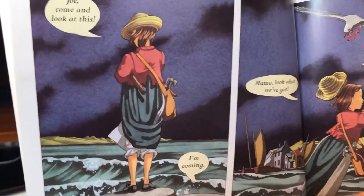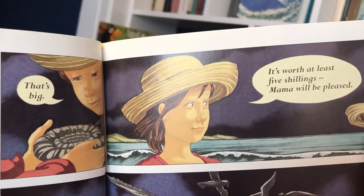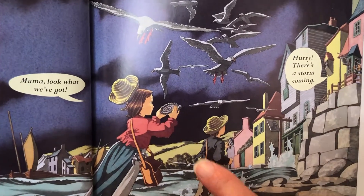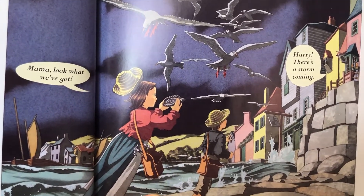Jo, come and look at this. I'm coming. Look, that's big, he said. It's worth at least five shillings. Mama will be pleased. Mama, look what I've got. Hurry, there's a storm coming.